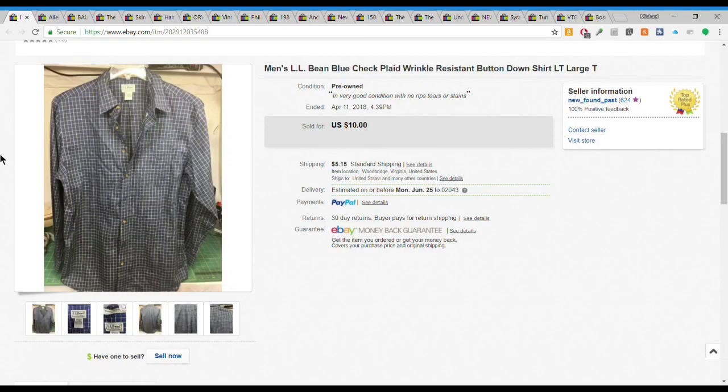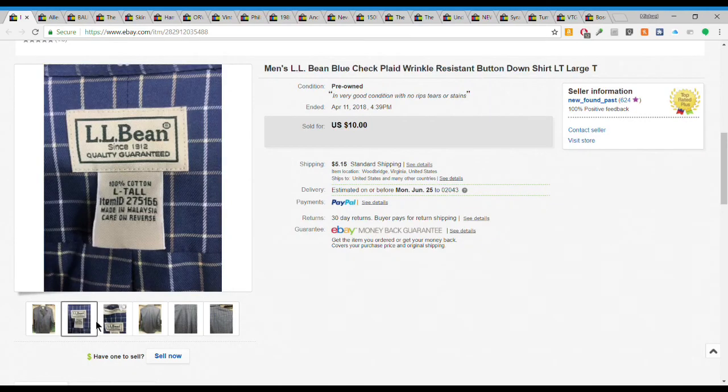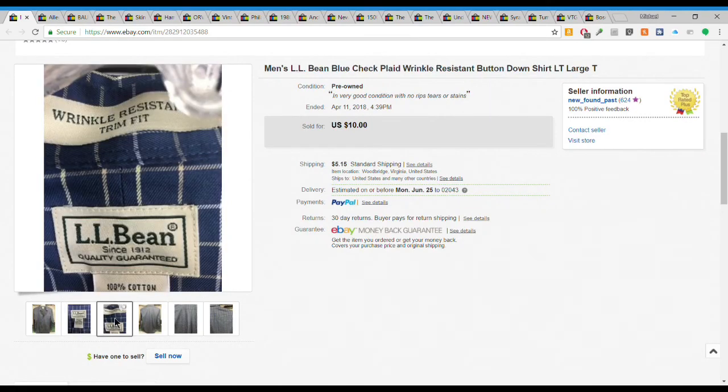Last we have an L.L. Bean blue plaid wrinkle-resistant shirt, large tall, in really good shape. I paid $2.50 for it and it sold for $10 plus $5.15 shipping. I'm pretty much passing on a lot of dress shirts now because they're just not bringing the money anymore.